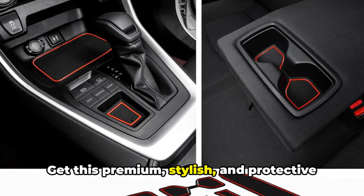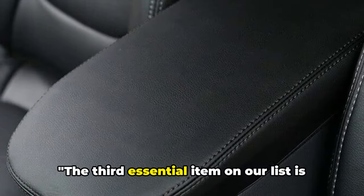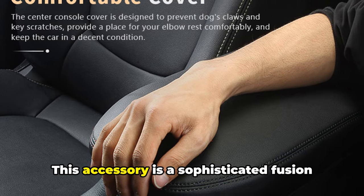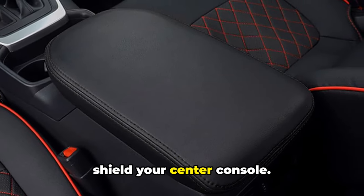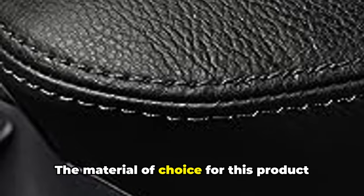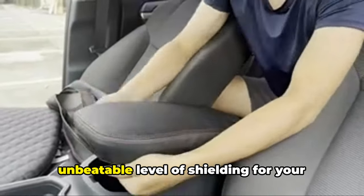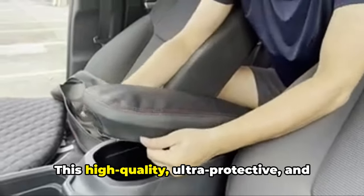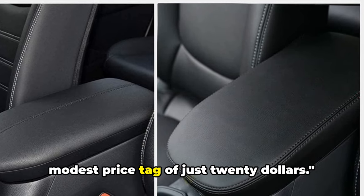Get this premium, stylish, and protective kit from our trusted Amazon store. The third essential item on our list is the center console armrest cover. This accessory is a sophisticated fusion of style and functionality, crafted to shield your center console. The material of choice is microfiber leather, offering an unbeatable level of shielding for your vehicle's interior. This high-quality, ultra-protective, and aesthetically pleasing cover comes with a modest price tag of just $20.